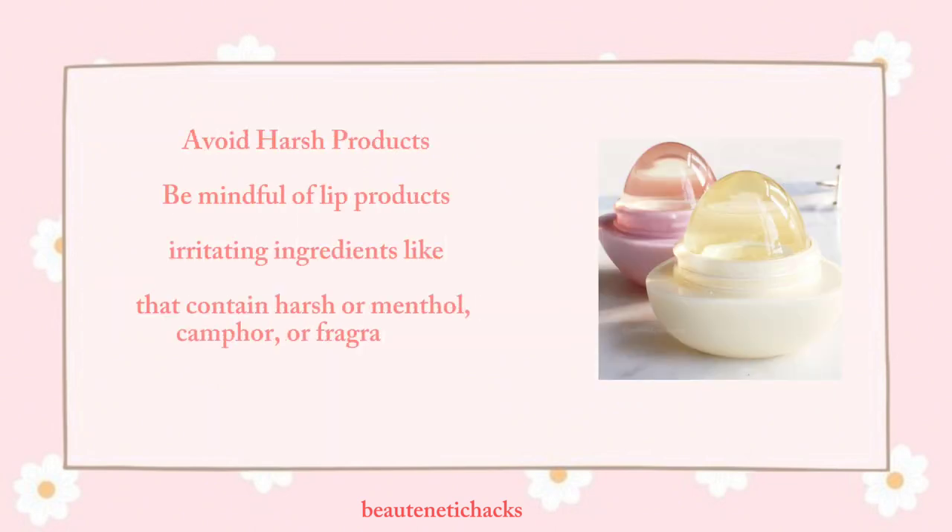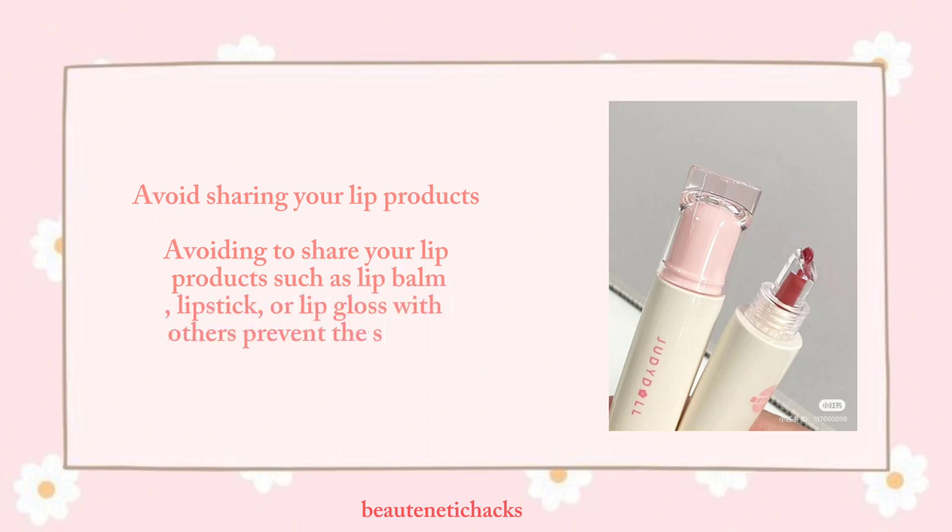Avoid harsh products — be mindful of lip products that contain harsh ingredients like menthol, camphor, or fragrances, as they can lead to allergic reactions, dryness, and irritation. Also, avoid sharing your lip products such as lip balm, lipstick, or lip gloss with others, to prevent the spread of bacteria or infections.